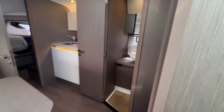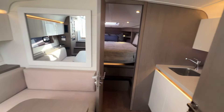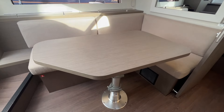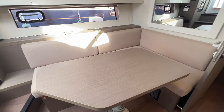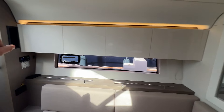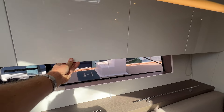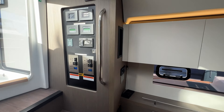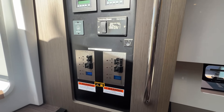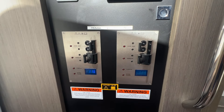Coming down into the interior — you have a really comfortable salon area. Nice salon table that drops down, and there's a pad to make this an additional berth if you'd like. Nice lacquered cabinets up here with really good storage — four large storage areas up there, some storage under the seat. Fusion Apollo stereo control. We have our selectors for the shore power or generator — right now we're just getting shore power.